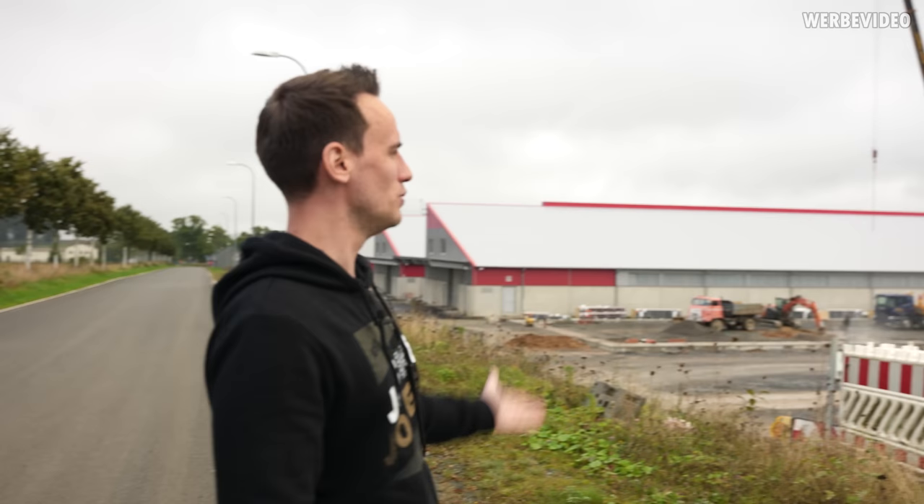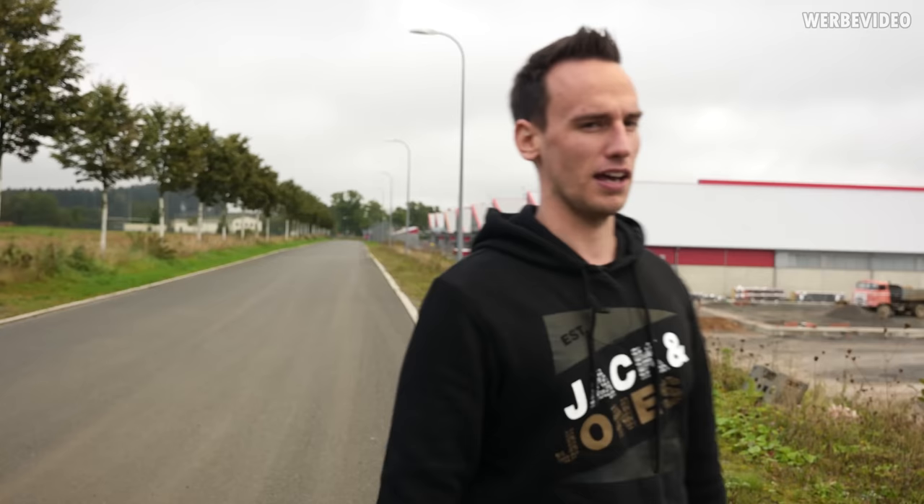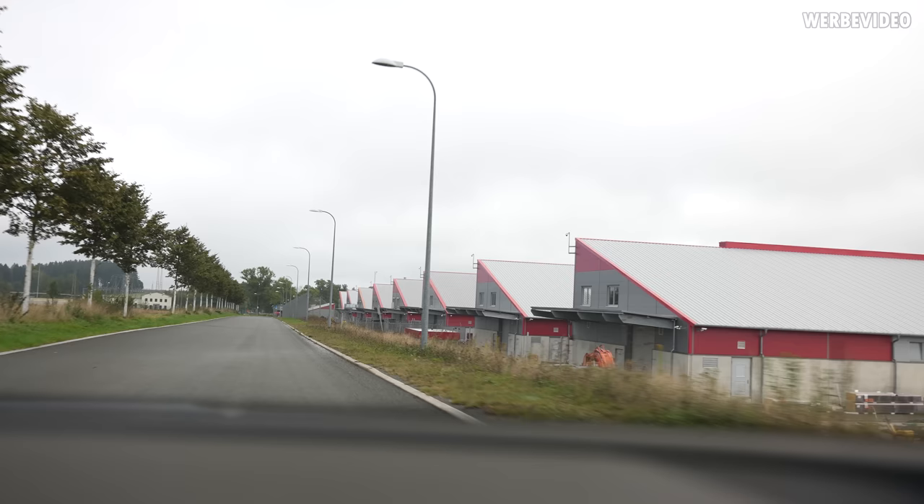I also noticed they're just building a new entire building. From what I can count, it's one, two, three, four, five, six, seven, eight — and this is like the ninth building, so it's pretty massive. All right, let's just go inside and check how things look.